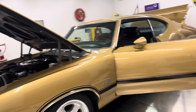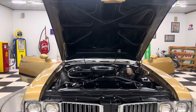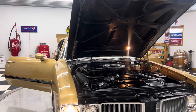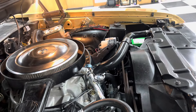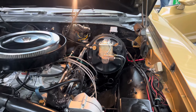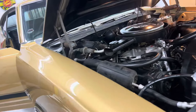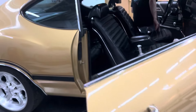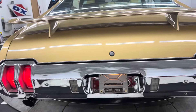Fire it up there, Bryce. Headlights work — good light. It has an aluminum intake; looks like it has a Quadrajet carburetor on it. The AC has been retrofitted. Car sounds great. Side marker lights are working. Taillights, license plate light — left turn, right turn all working.